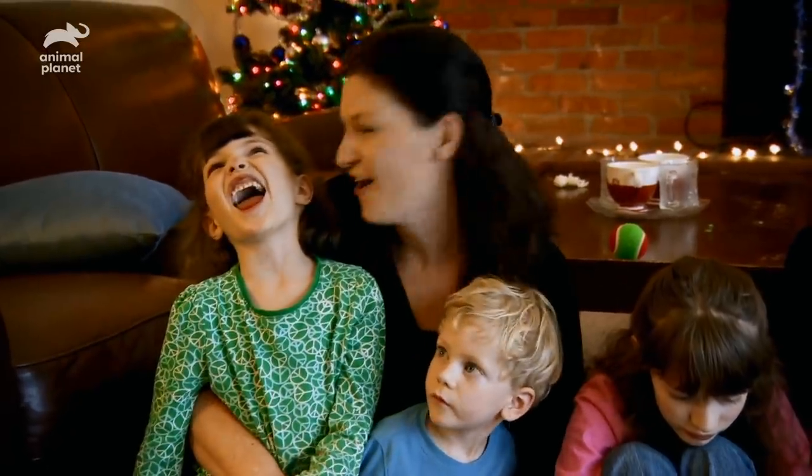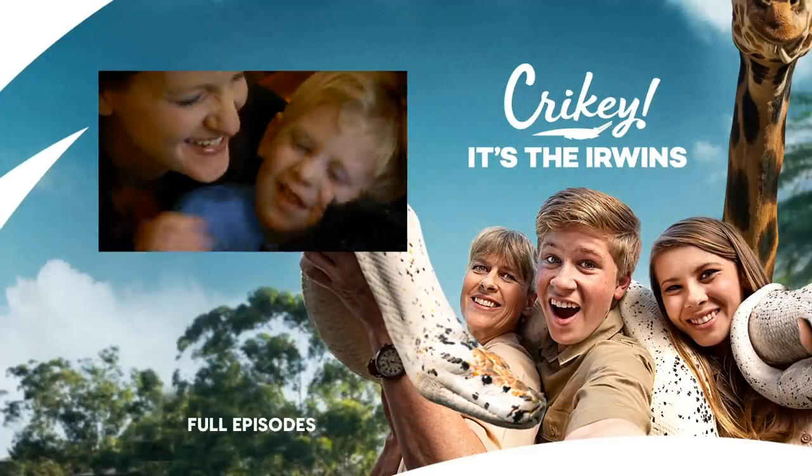We're so happy that Dr. Jeff got her all fixed. You are so amazing. Thank you.